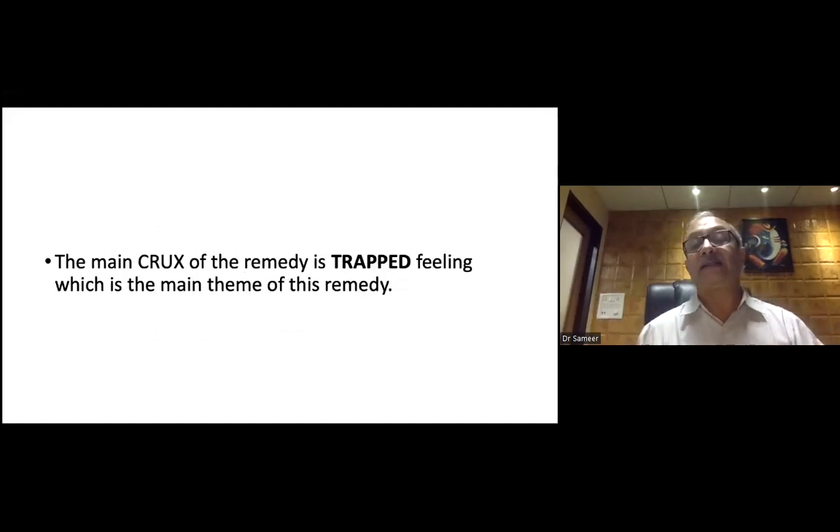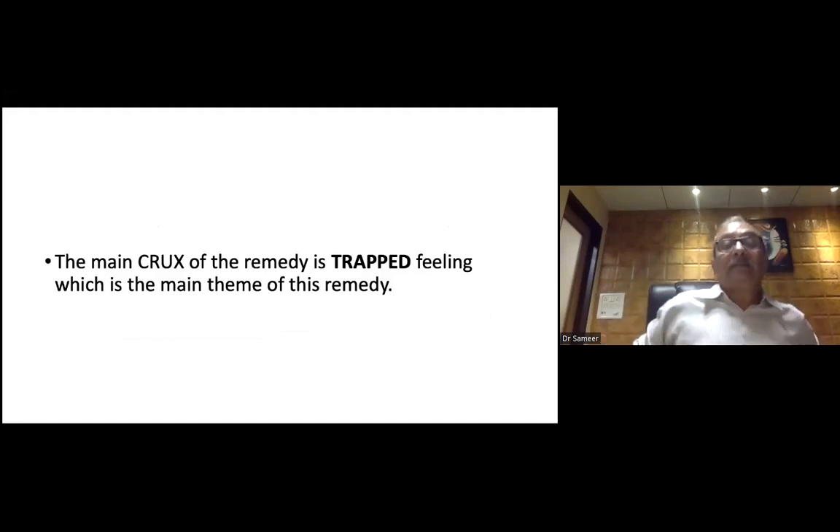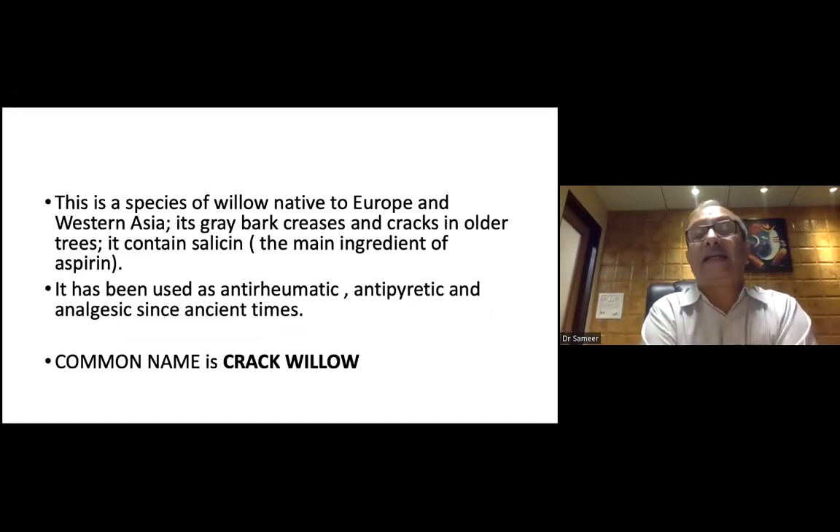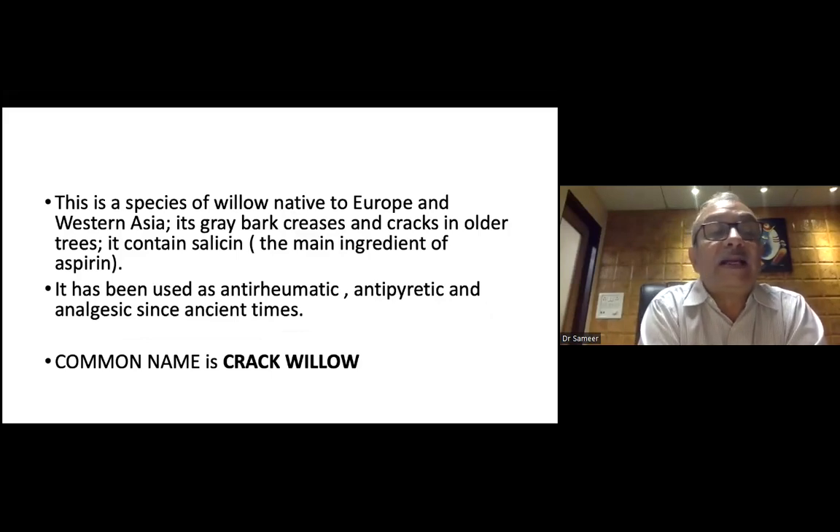The main crux of the remedy is trap-filling, which is the main theme of the remedy. The main theme is trap. This plant is a native of Europe and Western Asia — it is grape bark, trees, and cracks in older trees. It contains salicin, which is the main ingredient of aspirin. It has been used as anti-rheumatic, anti-pyretic, and analgesic since ancient times. The common name is crack willow.